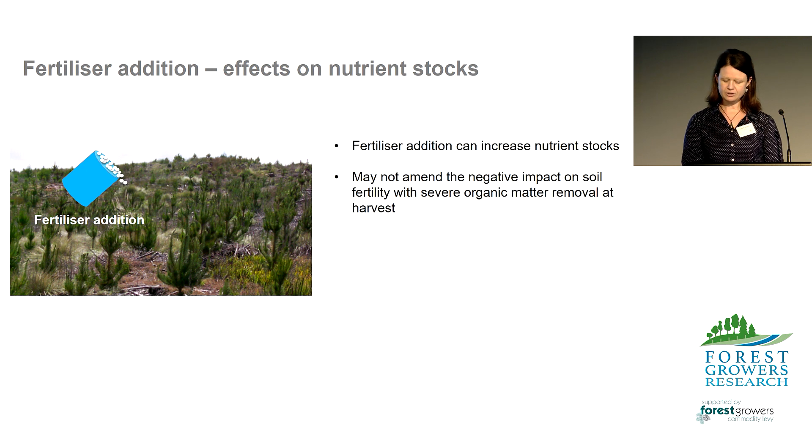So what happened when we added mineral fertiliser, mostly nitrogen, at very high experimental rates? We found that fertiliser addition could increase nutrient stocks. However, the addition of mineral fertiliser may not replace the negative impact on soil fertility with severe organic matter removal, and that includes forest floor removal. For example, the removal of the whole tree plus the forest floor removed about 700 kilograms of nitrogen per hectare, of which 500 was in the forest floor and the tree crown. So it's not a simple case of adding 700 kilograms of nitrogen in the form of urea back again, because we need to consider precision management to maximise on-site retention and crop uptake to get that nitrogen back into that organic cycle.